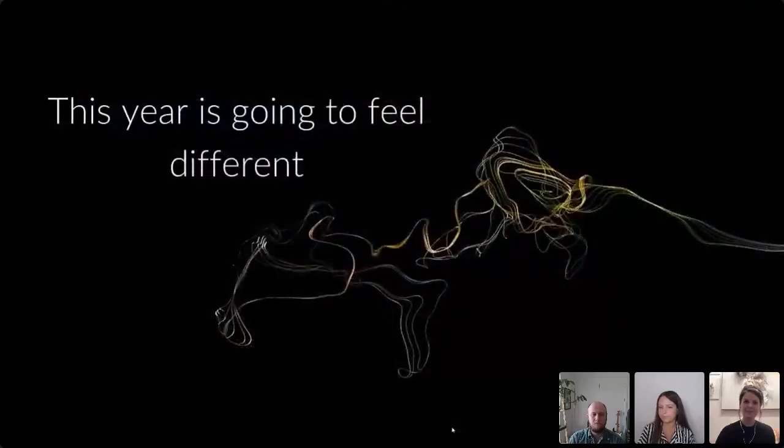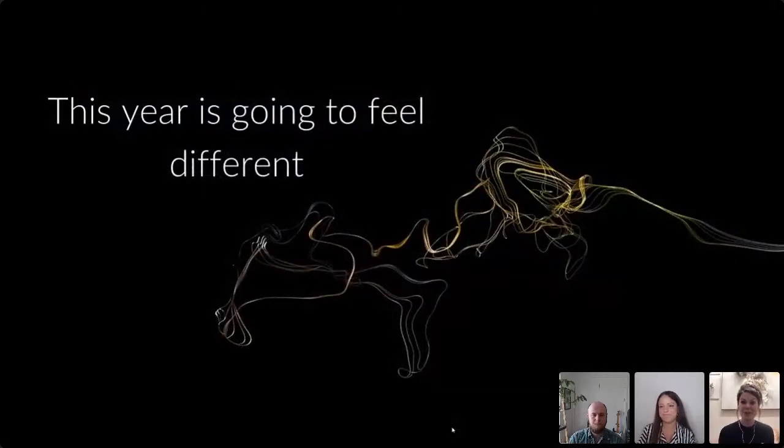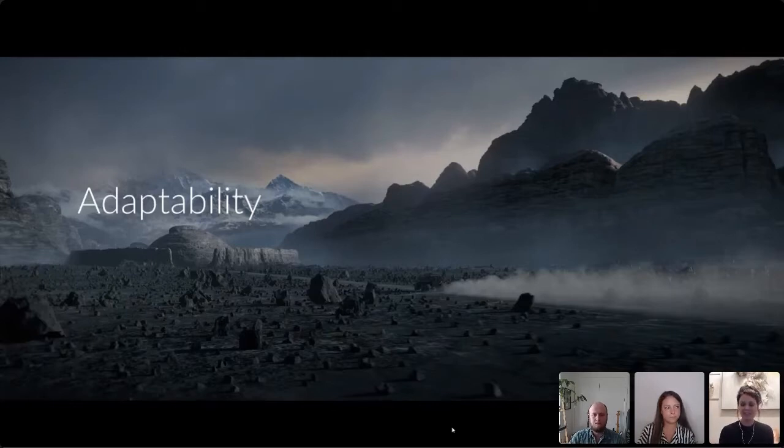This year — whether you just graduated or will be graduating — is going to feel different. The world is in a difficult place with COVID. Rather than avoid the topic, the focus today is on how you can not just survive but thrive. Adaptability stands out as the key trait above intelligence and leadership skills, according to psychologists and cognitive scientists.